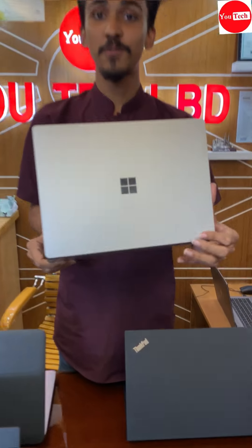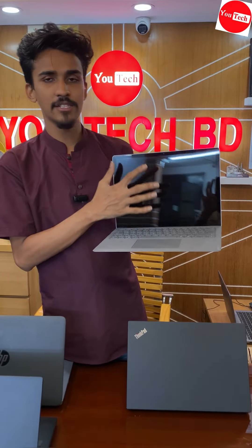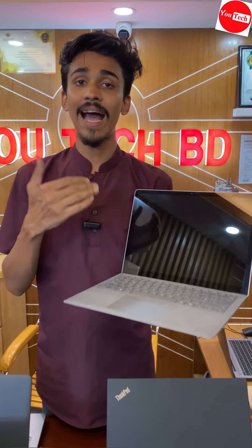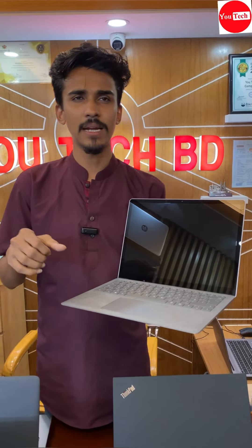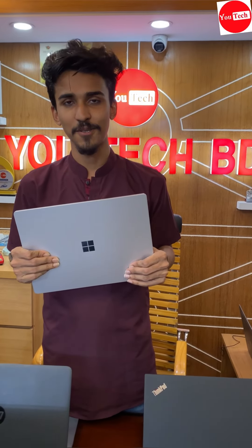Microsoft Surface Laptop 3, 10th generation, Core i5, RGB RAM, 256GB SSD — 2K resolution display plus touch screen. Good pixel density and touch screen display. The display is refreshed, so you can see animation, video editing, and effects. RGB RAM and the price is 29,000.